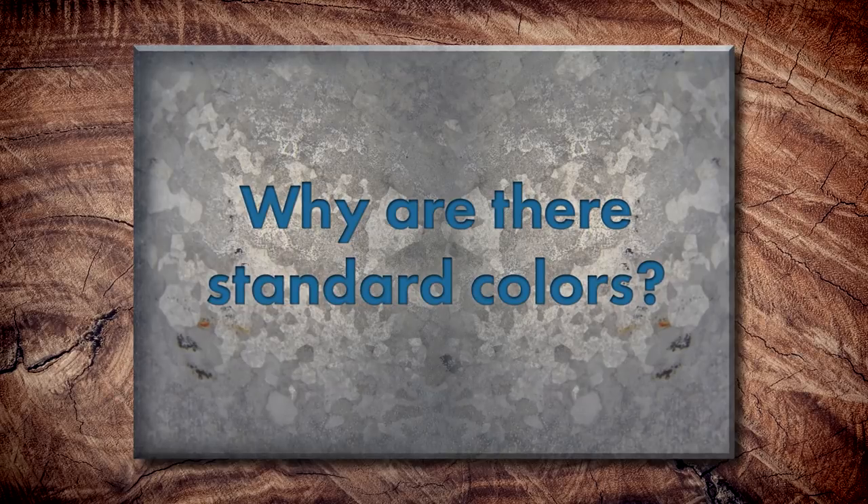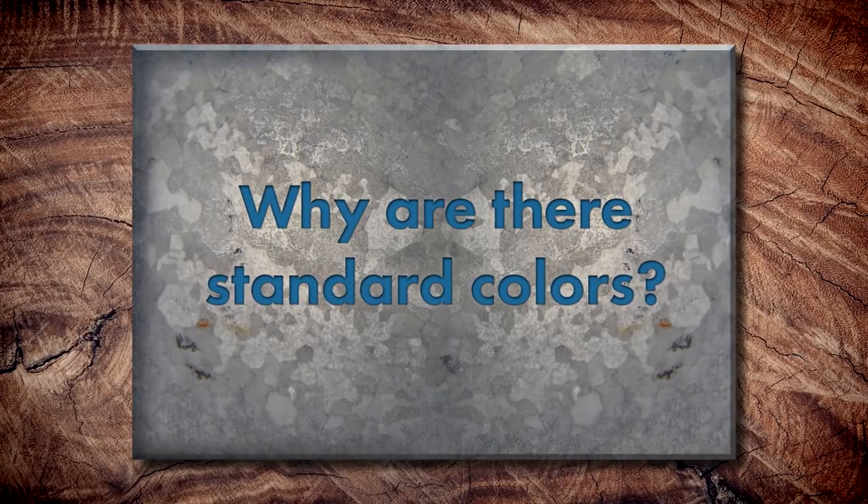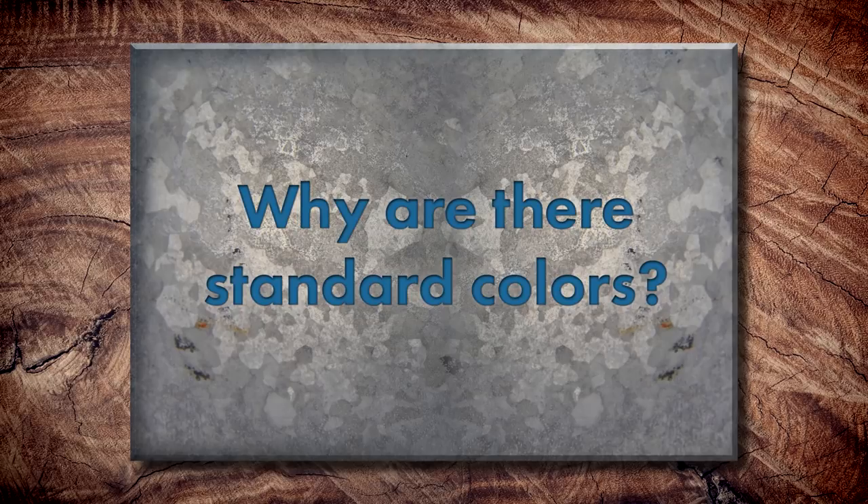So if someone can bring in anything to get a color match, why are there standard colors? Standard colors are what we consider the available common-trend colors in the industry, and they're also the economical option. For a typical residential homeowner with a smaller quantity, it has to go through the full manufacturing, paint, and coating process, which is very expensive. So how much somebody really wants a custom color will drive the price up significantly on a small run.